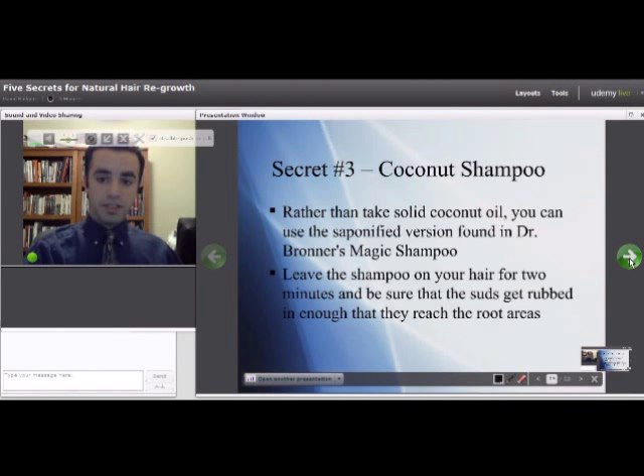One thing you could do is take coconut oil — it comes as a solid that you have to scoop out with a spoon and heat up or rub between your hands before it becomes liquid to put on your scalp. But instead of doing that, there's a great shampoo called Dr. Bronner's Magic Shampoo, whose very first ingredient is a saponified, soap-like version of coconut oil. Leave it on your hair for about two minutes, rub it deeply into the areas experiencing the most hair loss, then rinse it out so the coconut oil can penetrate the root and reduce hair protein loss.